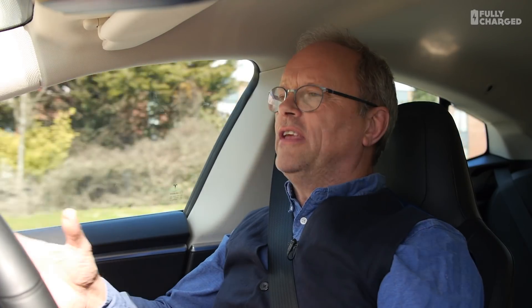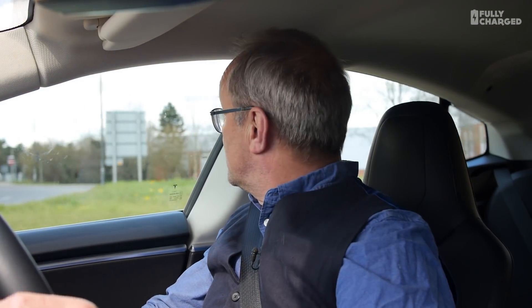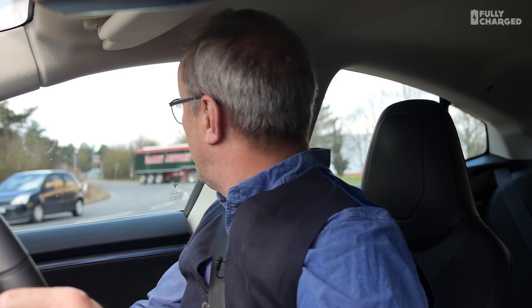Hello and welcome to another episode of Fully Charged. In this episode I want to look at a really quite remarkable innovation, certainly ahead of the curve. I don't want to sound like a Tesla fanboy because I know that there are other manufacturers doing very similar things, but you've got to hand it to Tesla — they are slightly ahead of the pack.